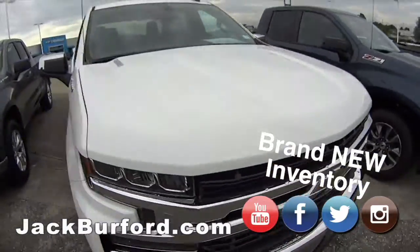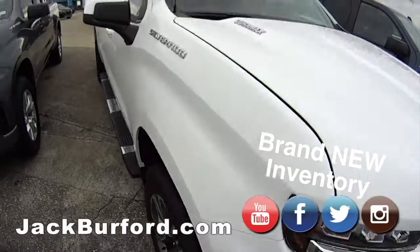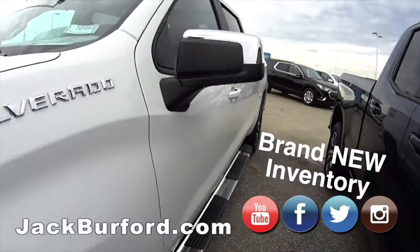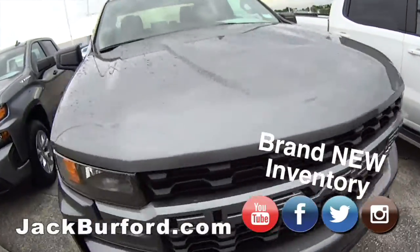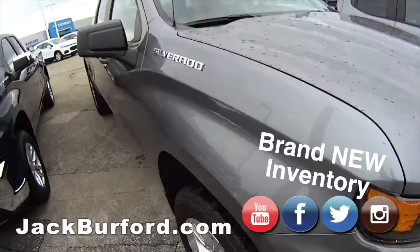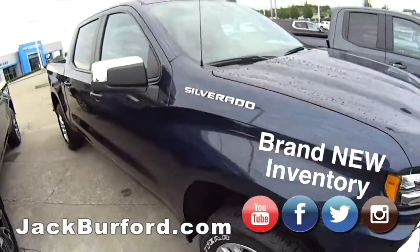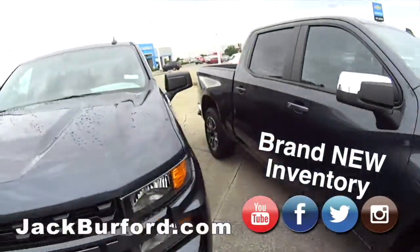We have a Duramax diesel Silverado four-by-four work truck — nice. Check out the sticker. This is the three-liter turbo diesel — that's what I thought. Nice. They will haul. We have your Silverado trucks in all flavors, styles, colors, and options. We custom order our vehicles, so you're not going to find any cookie-cutter trucks here.